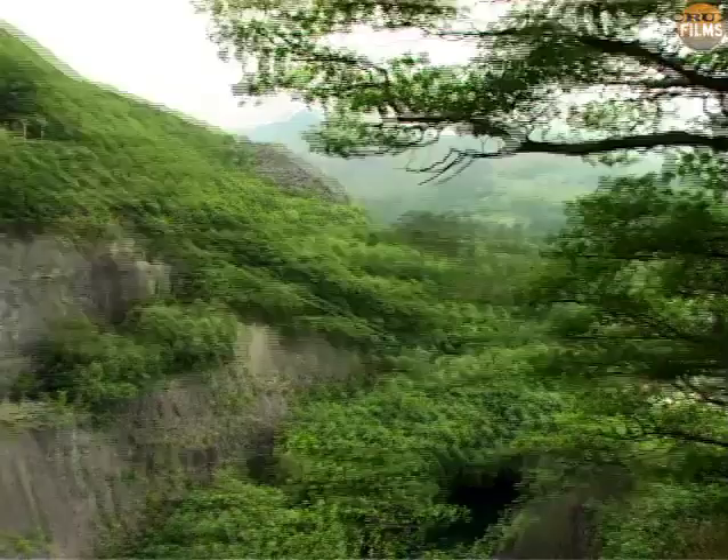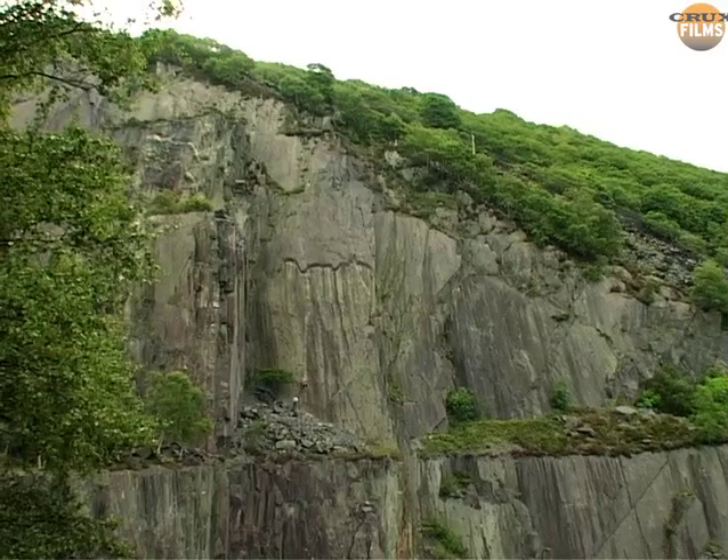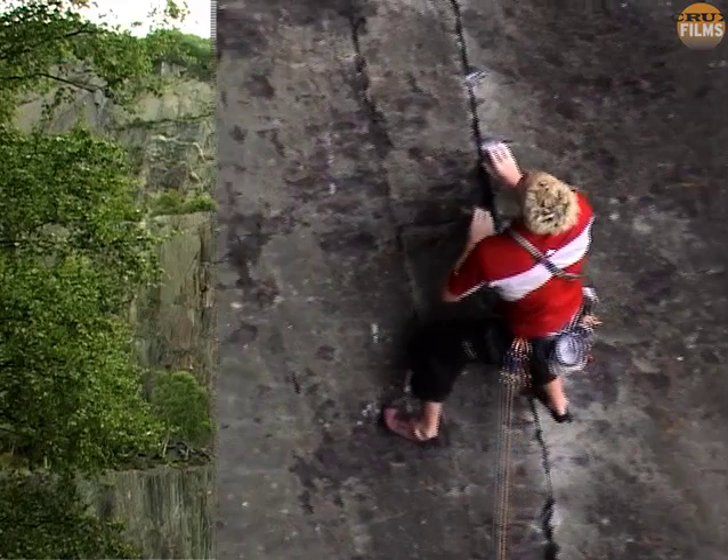One of the biggest mistakes with slabs is to kid yourself that it isn't tiring to place gear. Your calves will get pumped from standing still for long periods, in much the same way as your arms will fatigue on steeper stuff.